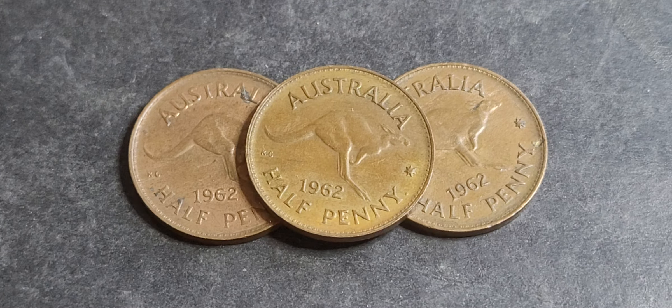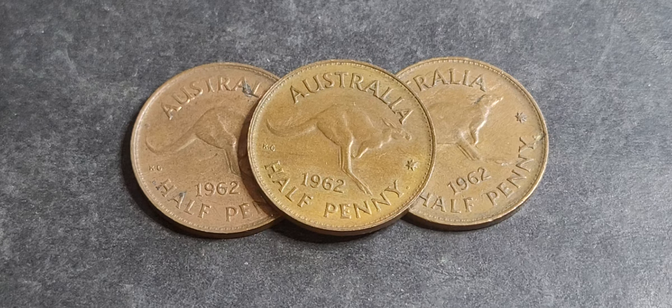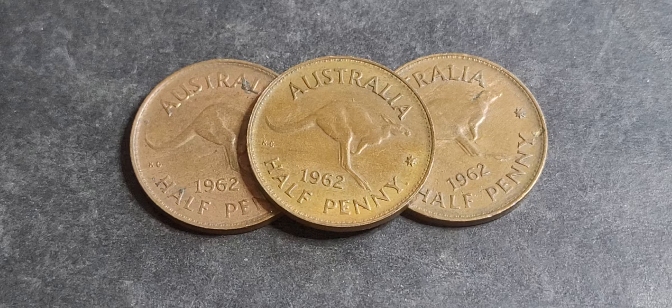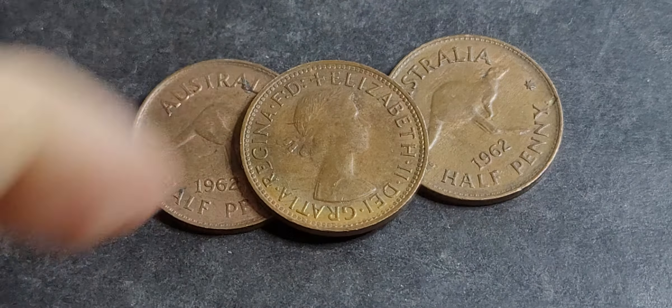Good day fellow coin collectors, this is Guma Coins and Banknotes. In today's video we have the last coin in the Queen Elizabeth coin series — the 1962 half penny. We're going to have a quick look and show you catalog prices.